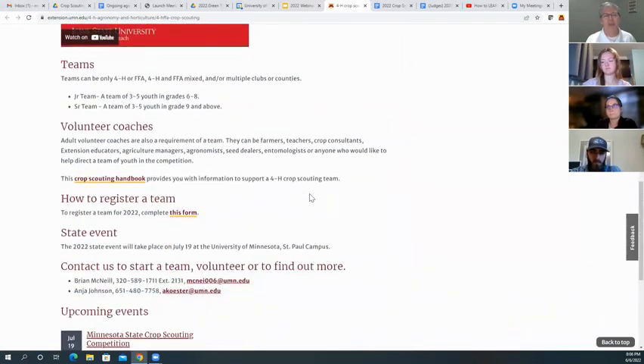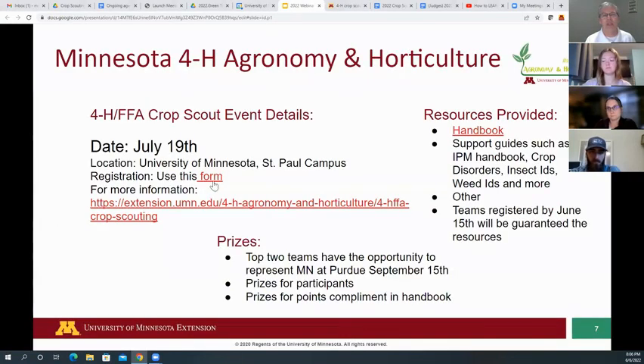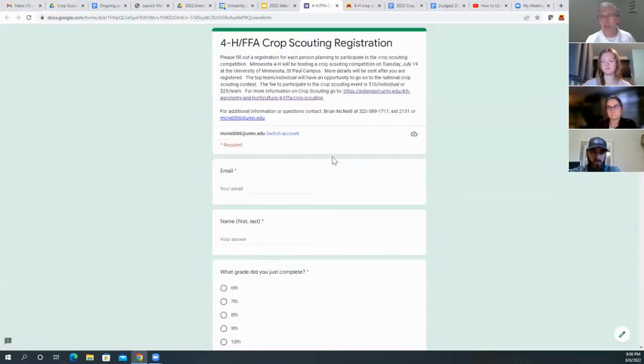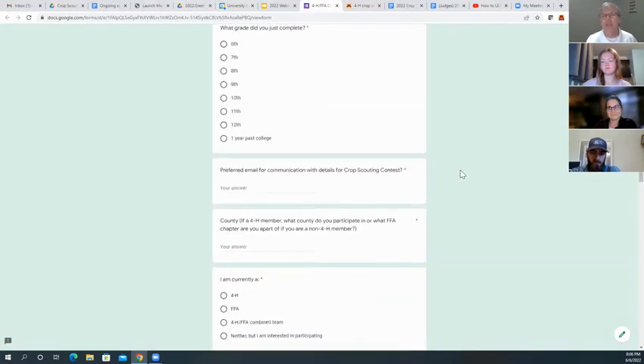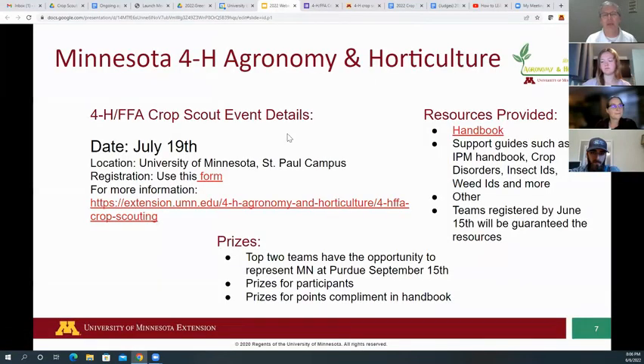If you go to our website and type in Minnesota 4-H Crop Scouting, you'll get to our site with a registration form. Once you click that form it's pretty easy to fill out — it just asks for name, address, what grade you're in. We made it as simple as possible.